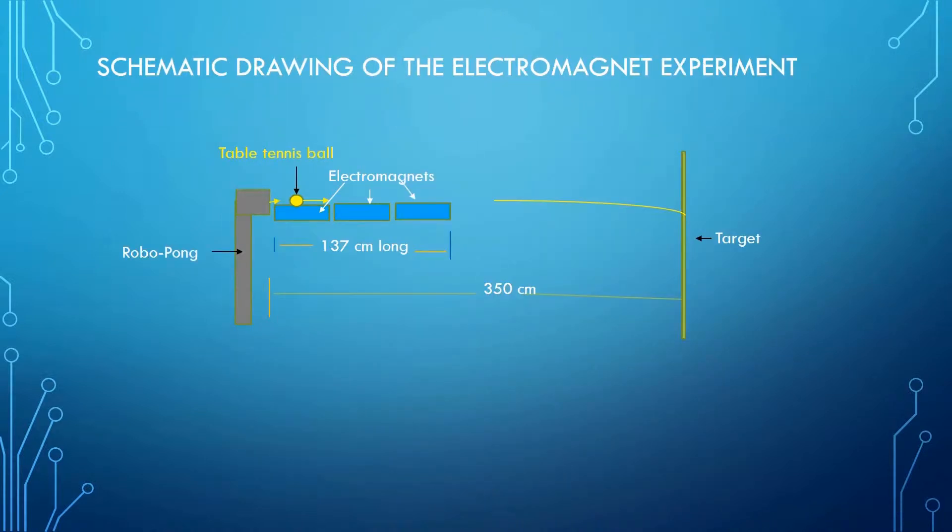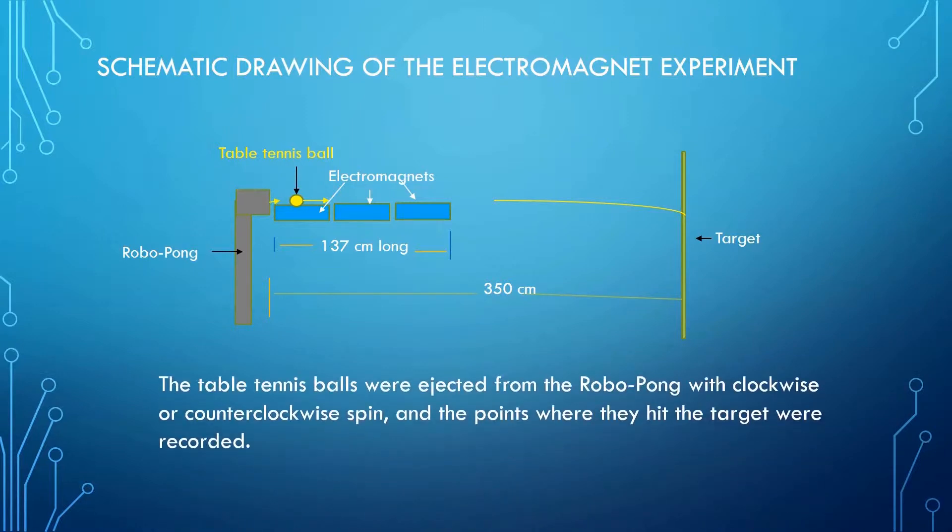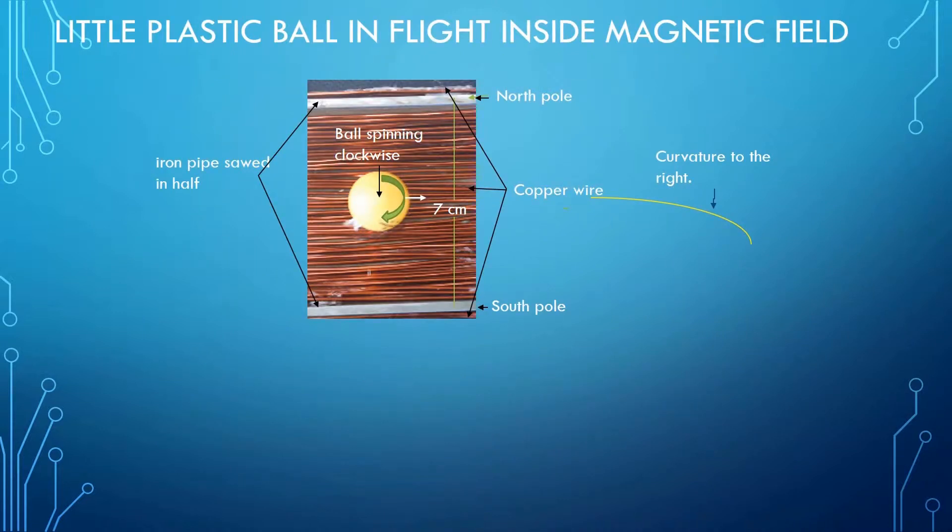As you can see, the RoboPong was set up to eject balls along the electromagnets. The target that was scribed with vertical lines was 350 centimeters away from the RoboPong. The table tennis balls were ejected from the RoboPong with clockwise or counterclockwise spin, and the points where they hit the target were recorded. A cross section of the electromagnet is illustrated in the next slide. This is a photo of a portion of one of the electromagnets. The copper wires carrying the current ran lengthwise and surround the iron core made from one half of a pipe.